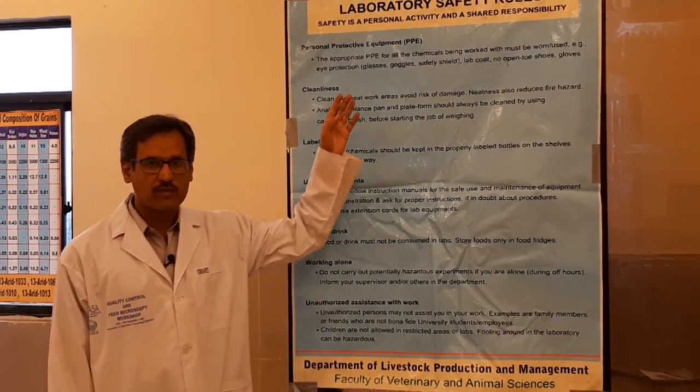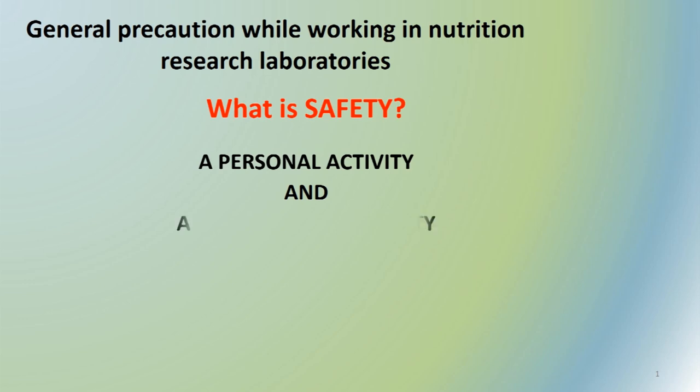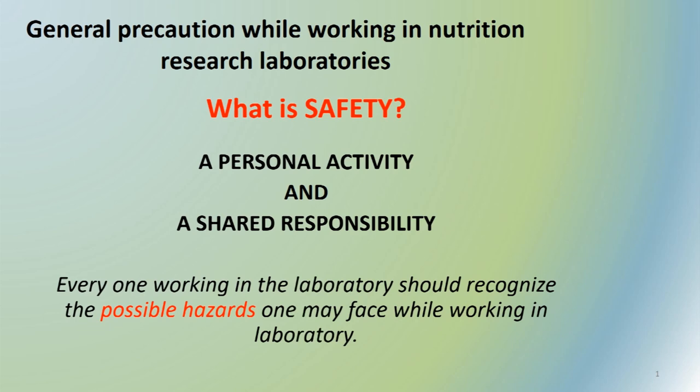Every laboratory in the department has its safety rules chart, and you have to follow those while working in a laboratory or in any other working place. When we are in a laboratory we deal with a lot of harmful substances and hazardous material, and we sometimes work during off hours. That is why safety is more important. Safety is a personal activity but it is a shared responsibility, because my mistake may not harm me but it might harm someone else in the laboratory or destroy the experiment of others.